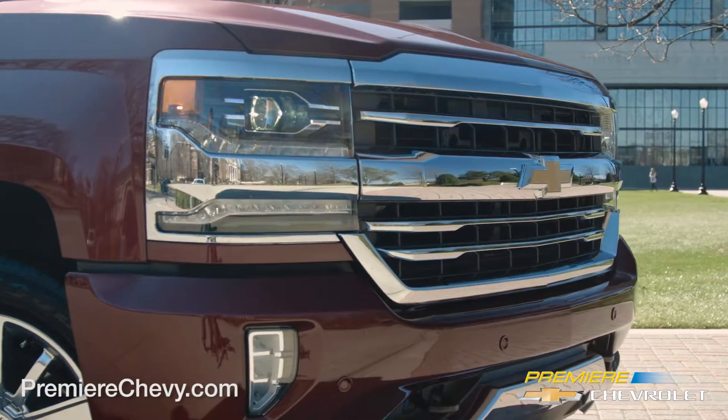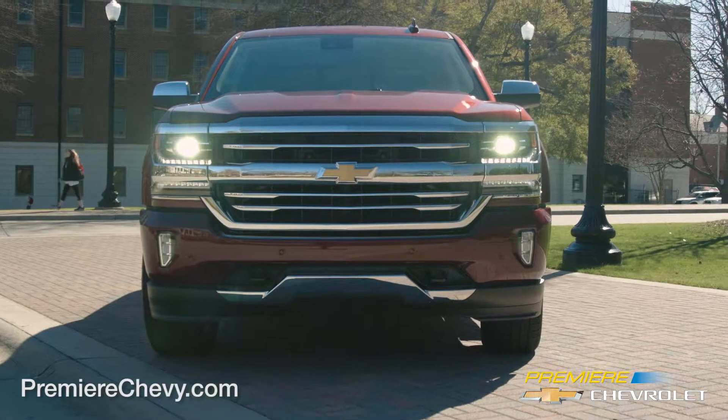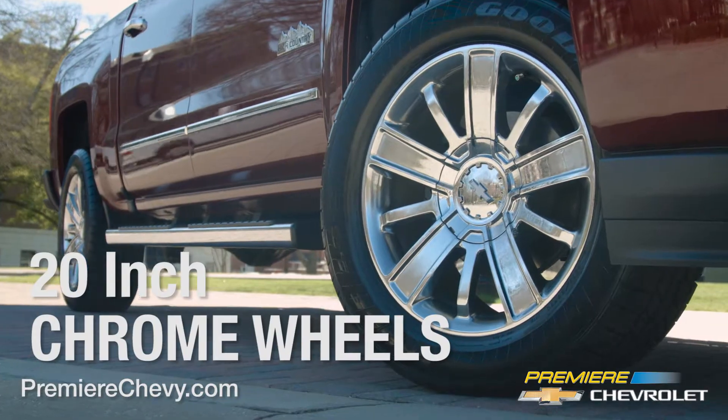Silverado's muscular front-end design with bold horizontal elements and a sculpted hood creates a wide, aggressive stance.